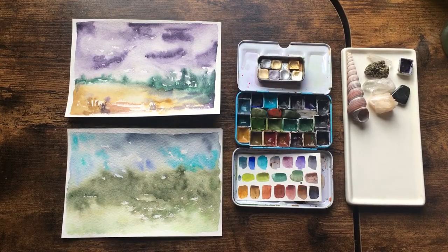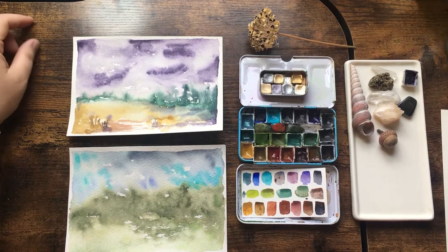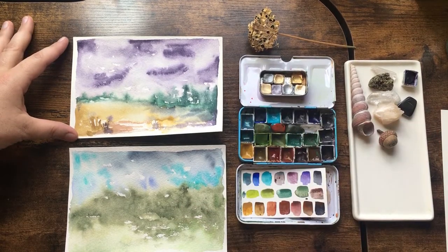Hello, my friends and welcome to my channel. This is a studio vlog with Susie Pogue — that's me. I'm an artist and illustrator in Bloomington, Indiana. I just want to share with you what I've been up to, which is a lot, so let me get started.